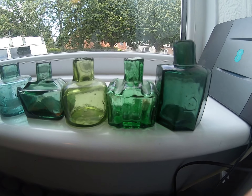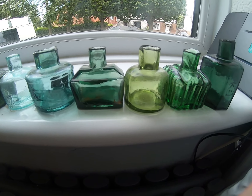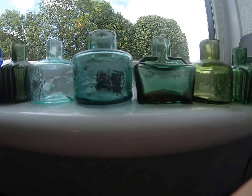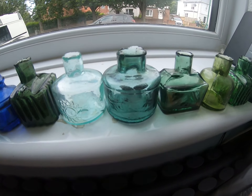I think of how many letters these have sent, important messages, in the days before phones. Everyone had to write a letter to get a message to your family member or whatever. I love them.